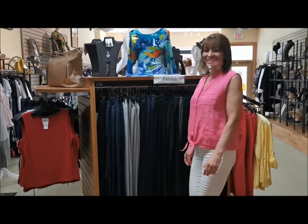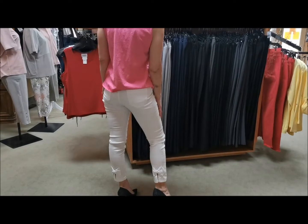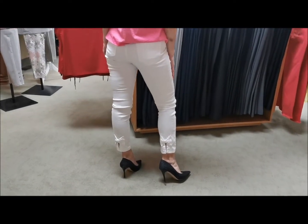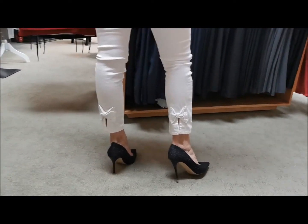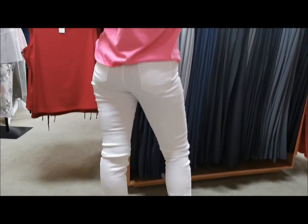This ensemble from Charlie B includes a sleeveless front-tie linen tank that's made in Italy, and the pull-on denim ankle pant you saw earlier. Here we move in closer for a better look at the split cuff and bow detail at the ankle.